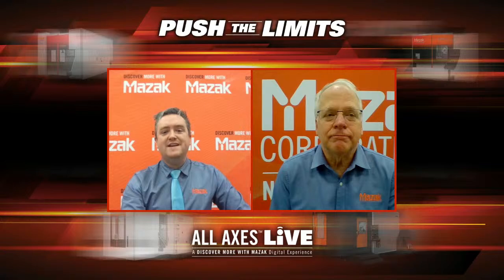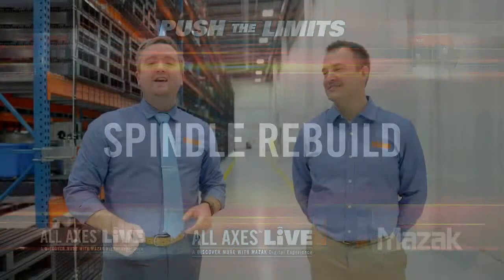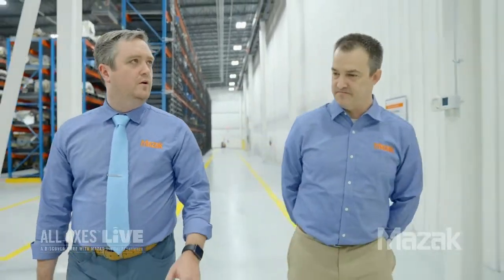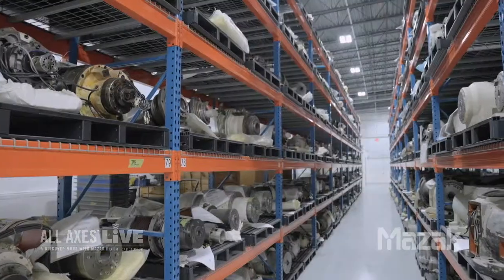Now we're going to go across the street and give you a look inside Mazak's new spindle rebuild facility. To tell us more about it is Matt Whistle, Mazak's rebuild spindle manager. If a customer's spindle goes down and they contact us, they'll be transferred to our national parts spindle specialist, who will determine if they need a brand new spindle or a rebuild. For a brand new spindle, we look up their make and model and get it out same day. For a rebuild, the spindle gets sent to us - we tear it down, quote it within 24 hours, and guarantee a three to five business day turnaround on the spindle.